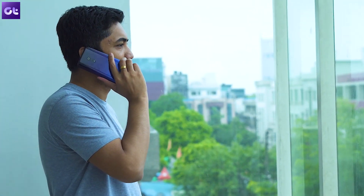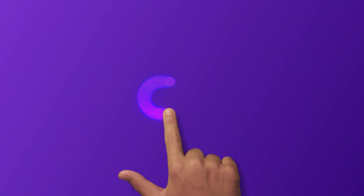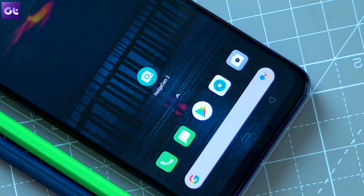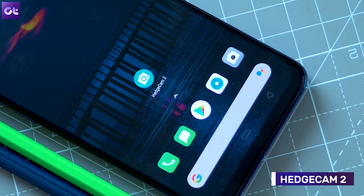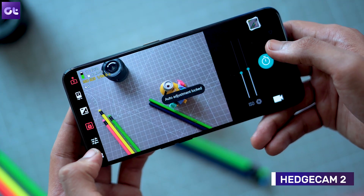This is Abhijit from Guiding Tank. Let's kick things off with HECAM 2, a powerful camera app that packs in all the manual controls you'll need to capture great shots.